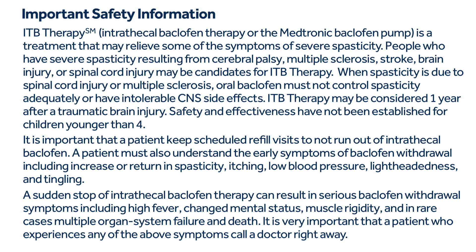ITB therapy may be considered one year after a traumatic brain injury. Safety and effectiveness have not been established for children younger than four. It is important that patients keep scheduled refill visits so as not to run out of intrathecal baclofen. Patients must understand the early symptoms of baclofen withdrawal, including increase or return of spasticity, itching, low blood pressure, lightheadedness, and tingling.